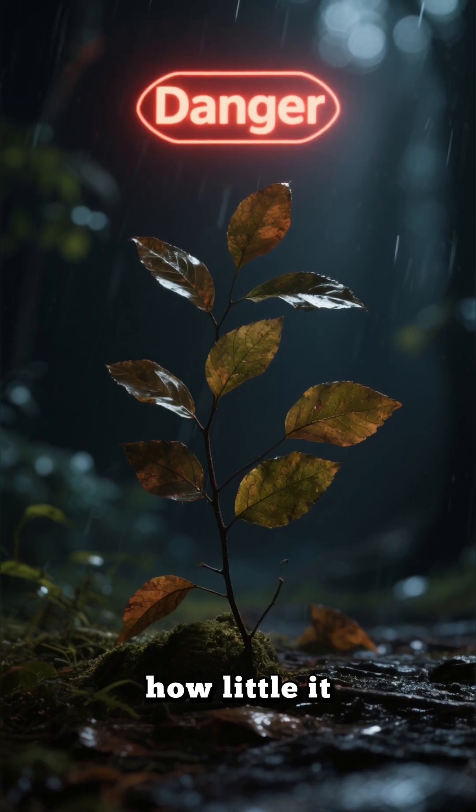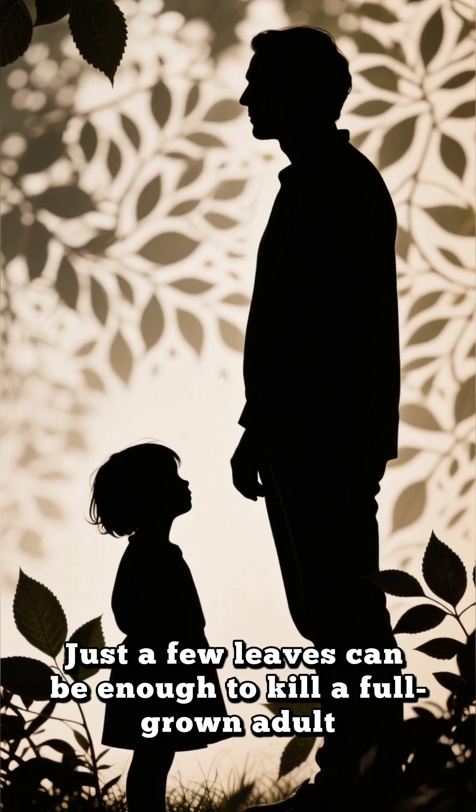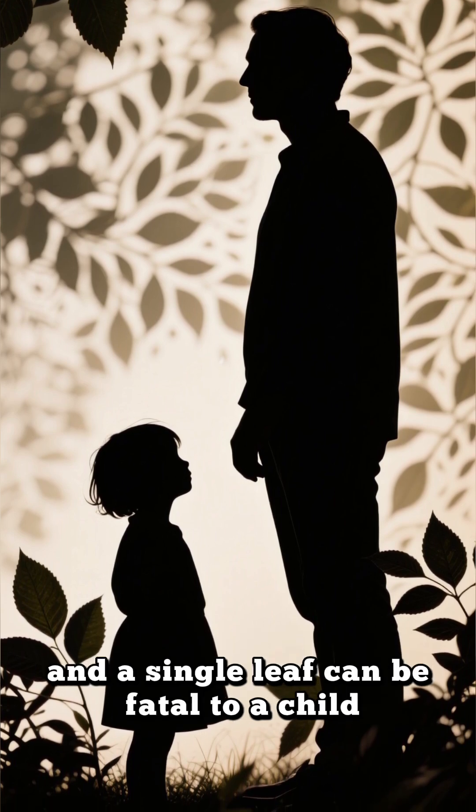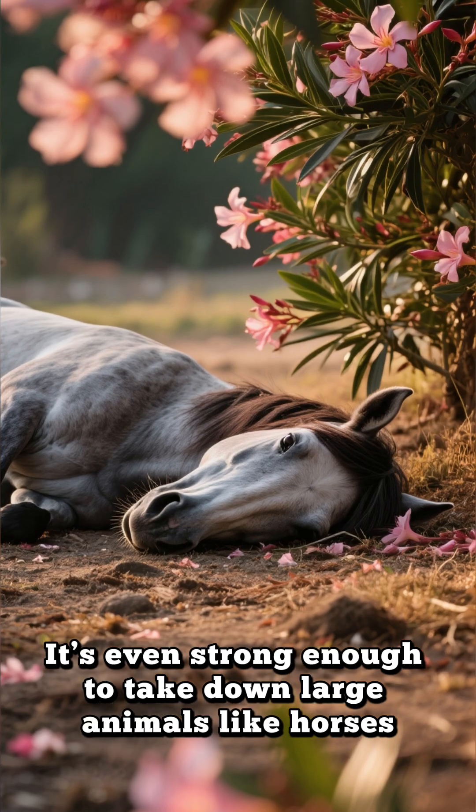The scary part is how little it takes to be lethal. Just a few leaves can be enough to kill a full-grown adult, and a single leaf can be fatal to a child. It's even strong enough to take down large animals like horses.